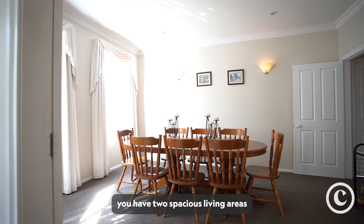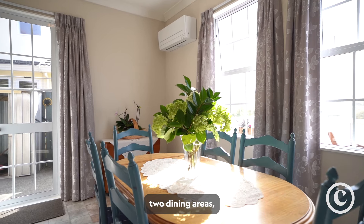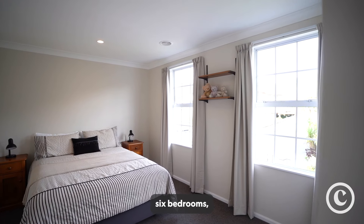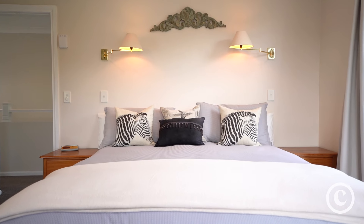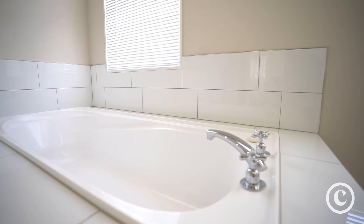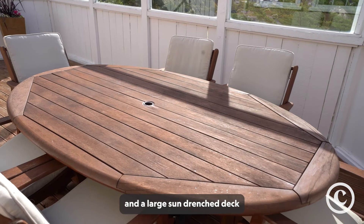Inside you have two spacious living areas, a large kitchen, two dining areas, six bedrooms plus a bonus games room or rumpus, two and a half bathrooms. Outdoors there's a perfectly flat lawn and a large sun-drenched deck.